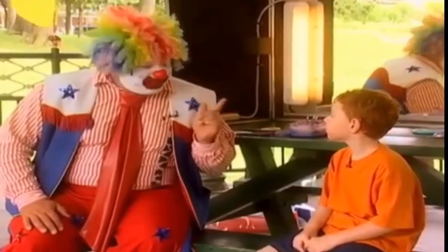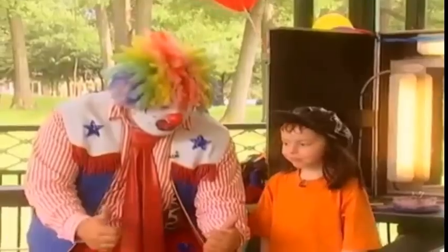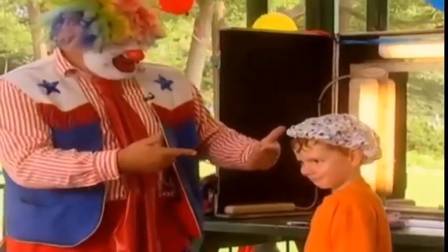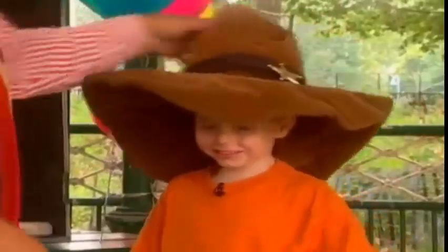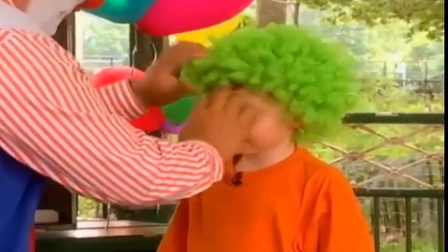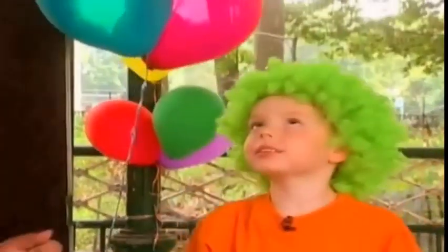I think the first thing we need to do is, don't move. Let's see if this is a good clown hat. Now. Boo! Woo! Nah. You look like my mom now! Nah. Oh, look it. Too big. Yeah, you're right. Hold it. Oh, it's perfect. Gimme five! Up high! Woo! I'm better at the low ones.